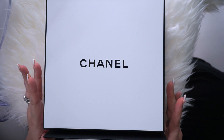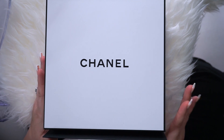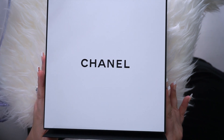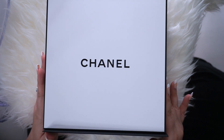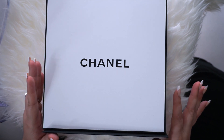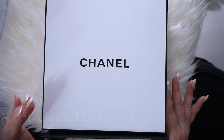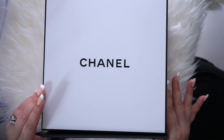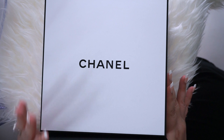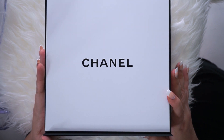Hey guys, welcome back to my channel! Today I'm doing a Chanel haul. I'm gonna try to keep my energy up a little more in this video because my last video I was cringing watching it back — my energy was so low because I was so focused on making sure stuff was in the frame. If you film YouTube videos, I think you might understand — it's a lot more challenging than it seems. Anyway, let's get into the haul!